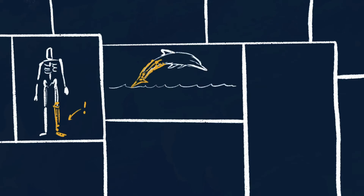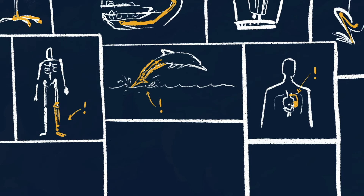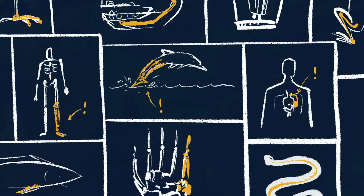They even gave dolphins that lost their tails a new way to swim. Have you ever had your blood pressure taken, or met someone with a pacemaker that helps their heartbeat? Biomechanical engineers made that possible.